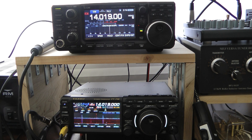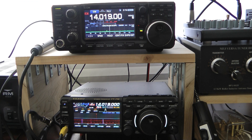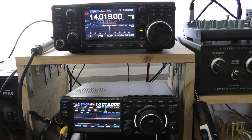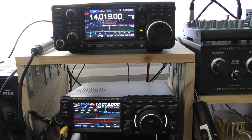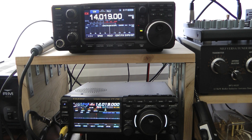As you can hear, the other signal is very weak. There's the 7300 on the weak signal. There's the 710 on the weak signal. Back to the 7300. Back to the 710.